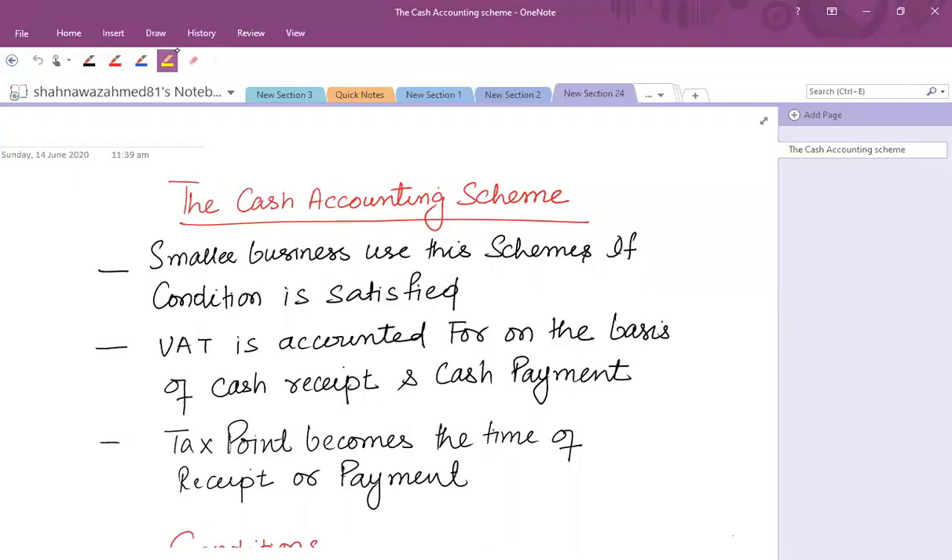The first scheme related to small businesses is the cash accounting scheme. Normally we have to pay VAT on the basis of the accrual system — that is, on the basis of sales and purchases, focusing on invoices rather than cash paid or received. But smaller businesses can use this scheme if certain conditions are satisfied, and VAT is then accounted for on the basis of receipts and payments. So if you receive something from a customer, you have to pay VAT.